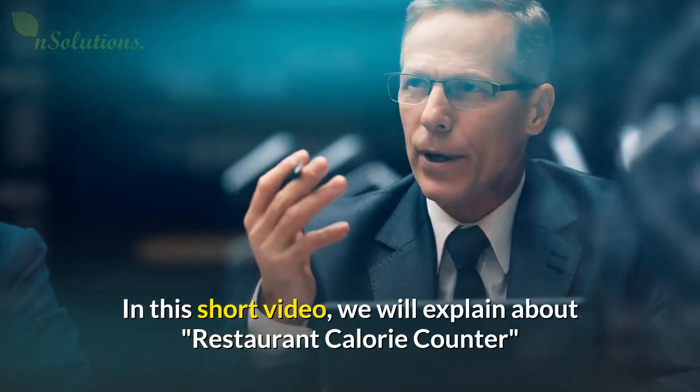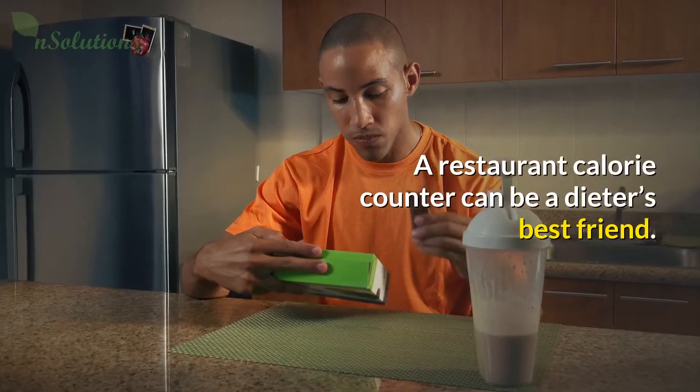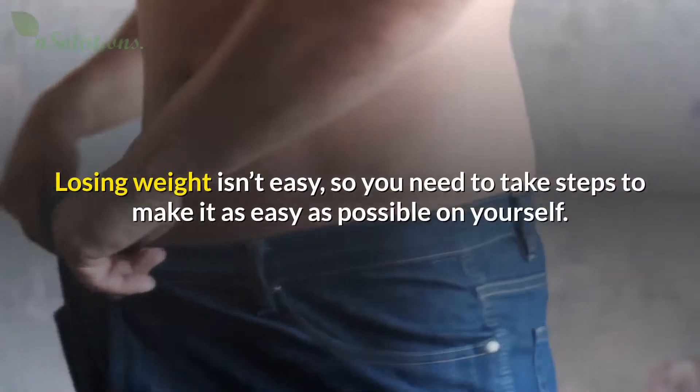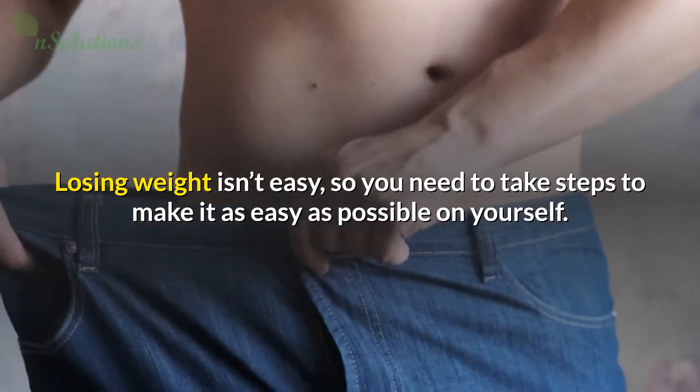In this short video, we will explain about Restaurant Calorie Counter. A restaurant calorie counter can be a dieter's best friend. Losing weight isn't easy, so you need to take steps to make it as easy as possible on yourself.